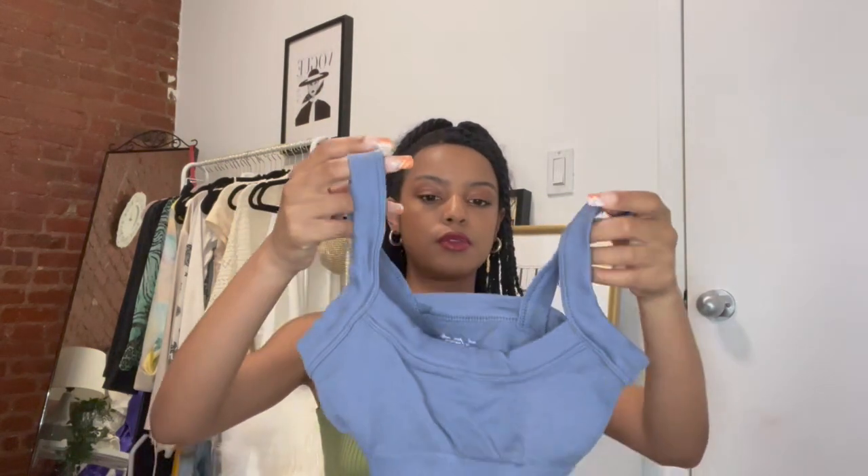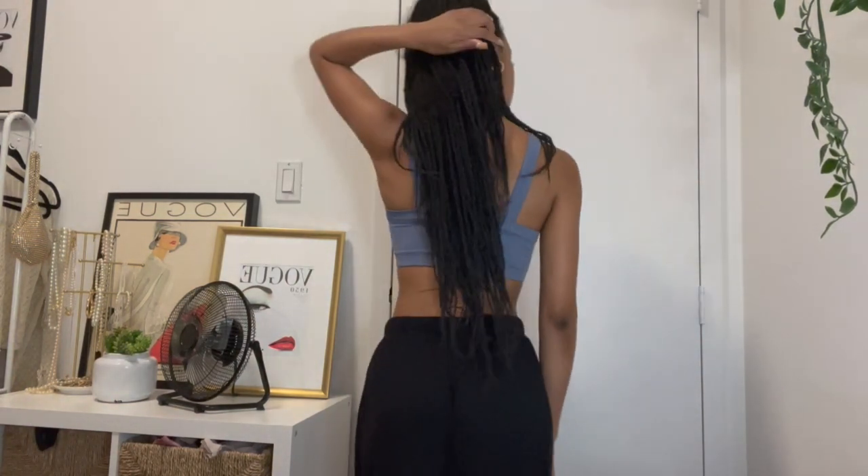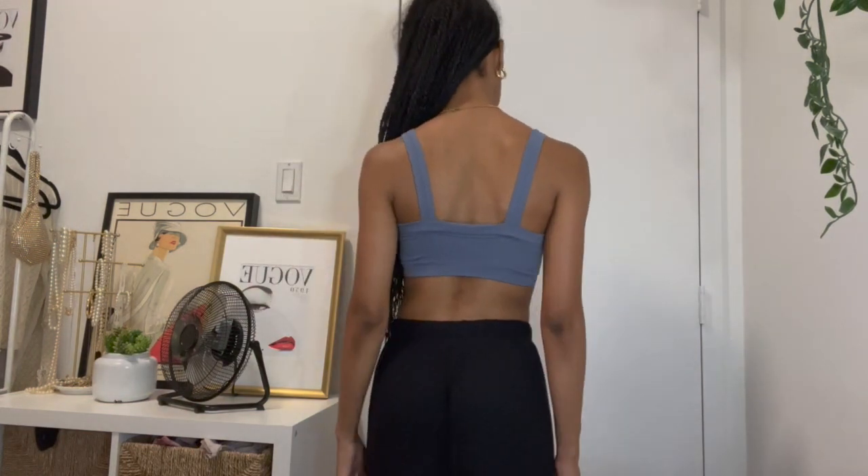I also got this bralette in a darker slate blue color and this is my personal favorite out of both of them. I just love it — it looks so cute with cream, it is a winner. I wore it in one of my Instagram videos and everybody loved the outfit. It's very neutral but it's still giving color.